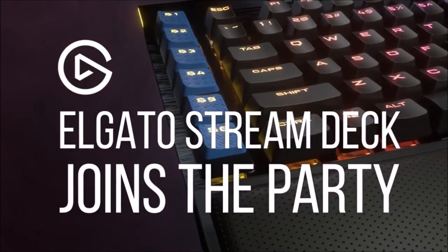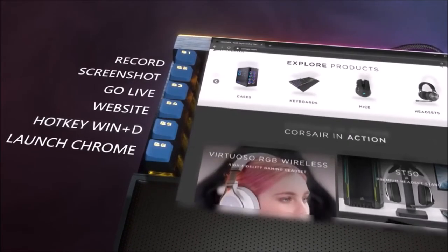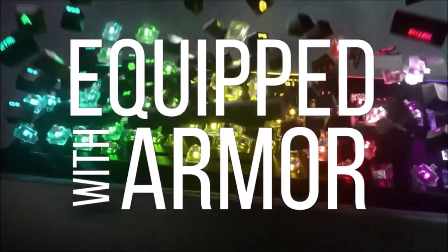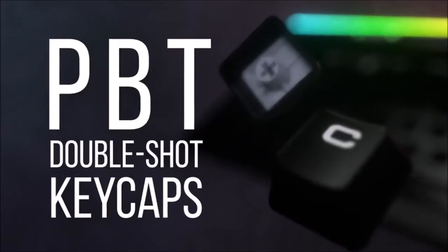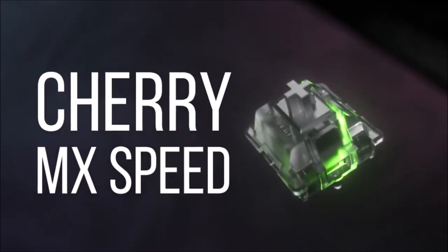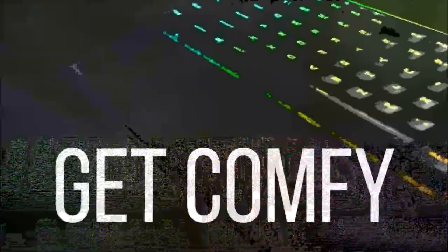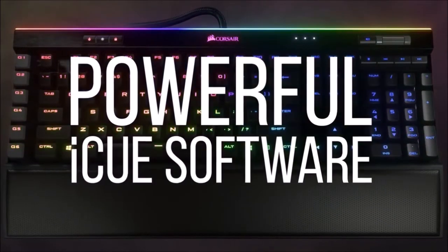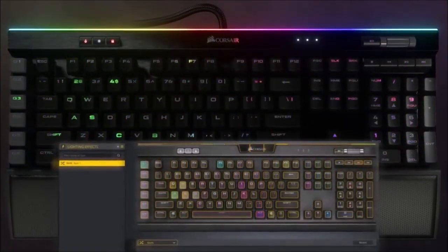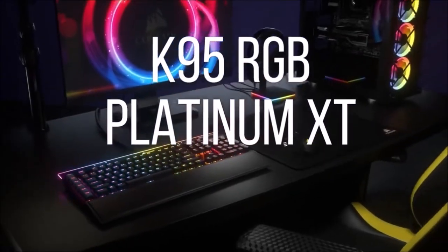It also sports a USB port, perfect for connecting a gaming headset or mouse. Its only flaw is that it comes in just two versions — one with Cherry MX Speed and one with Cherry MX Brown switches — but typing is reactive and comfortable in both configurations. It also has multimedia and dedicated macro keys. The asking price is a bit high, but the K95 RGB Platinum is a complete keyboard with a ton of useful extras. The Platinum XT is slightly better, available with Cherry MX Blue switches in addition to Speed and Brown, and features double-shot PBT keys for a premium feel and better durability.